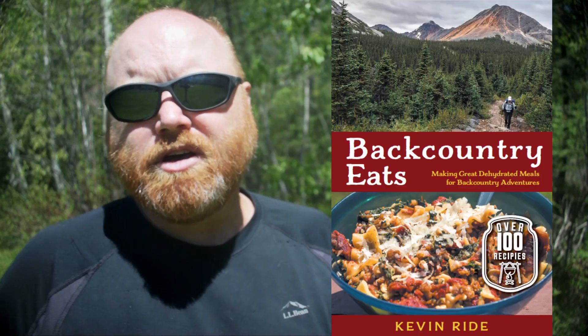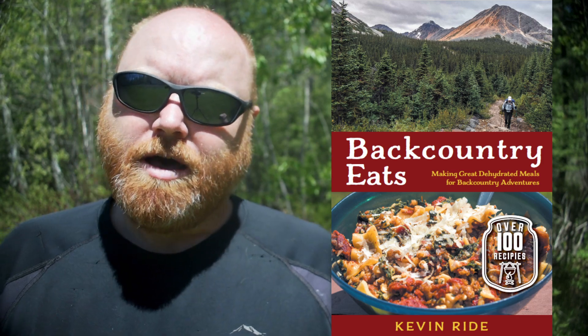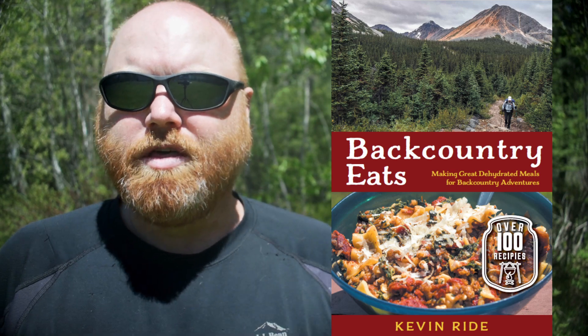Speaking of dehydrated food, my new book is almost out. Backcountry Eats is coming out very very soon. I'm reviewing the final print-ready files this weekend, so in a matter of weeks you should be able to order a copy. More on that in the future — I'll certainly be making videos letting you know that it's available.